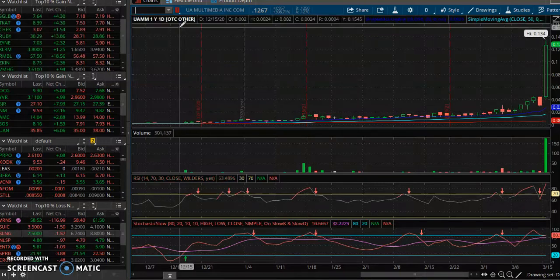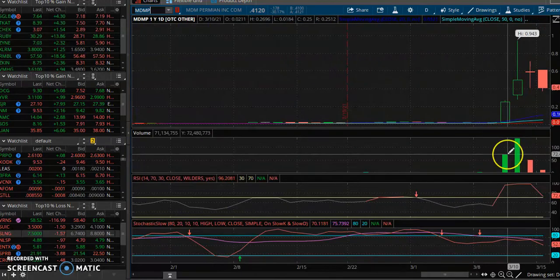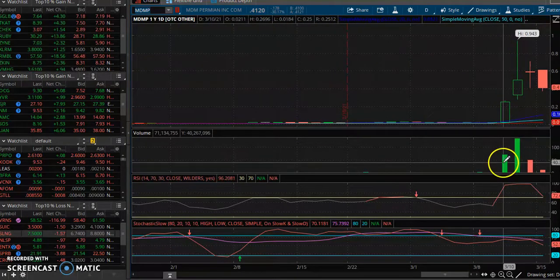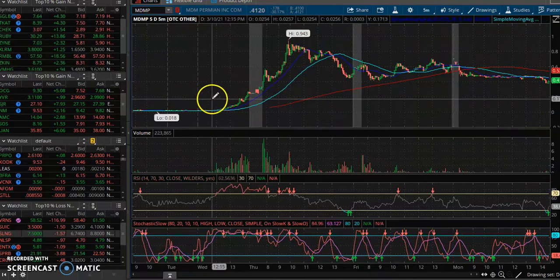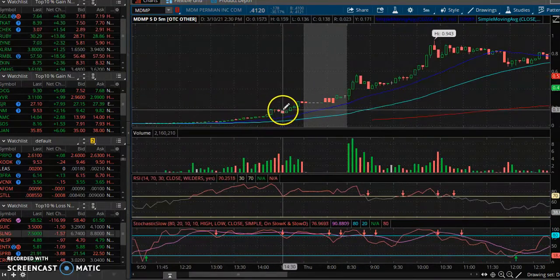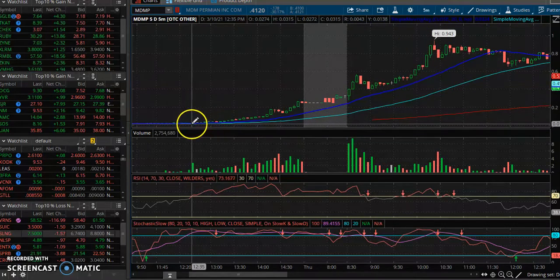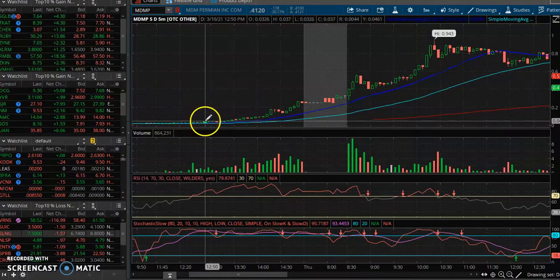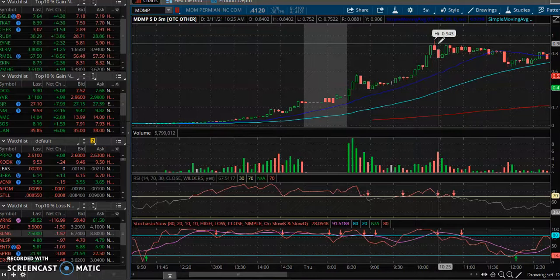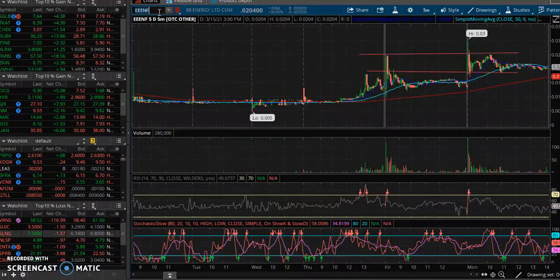Let's talk about MDMP first — look at how this stock ran. Big burst of volume, and the first time these stocks get volume they can have follow-through. You want to be in on those days. The stock started running out of nowhere like it was on a ramp, then pulled back into a cup-and-handle pattern. You go from a two-cent stock all the way up to 94 cents — that's amazing.